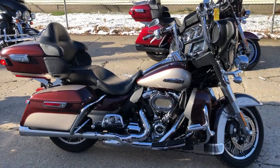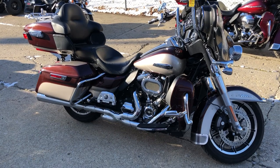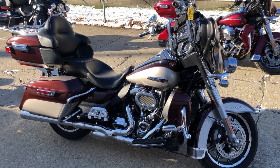Give us a call guys, don't miss this one. Sold new for over $26,000 — you can own it for $14,999. Call 810-648-9500.